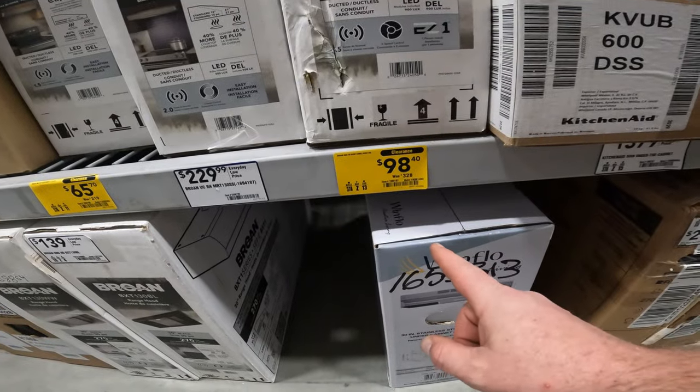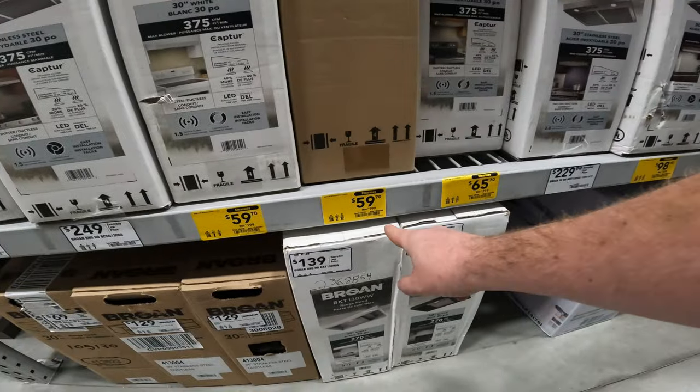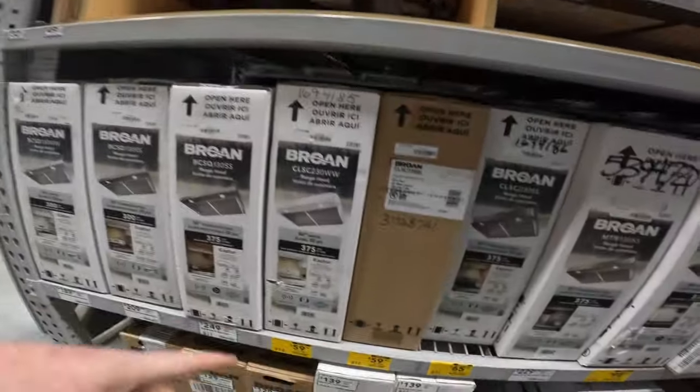$328 to $98. $169 to $41.87 on the Braun. $219 to $65. $199 to $59. $199 to $59. Item 941-8. Range hoods, YouTubes — look at that. I think $100 was the previous low price. It's $25.